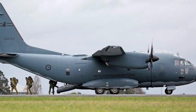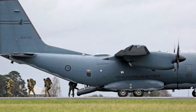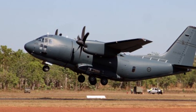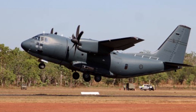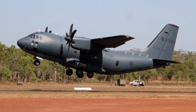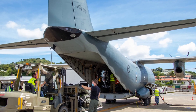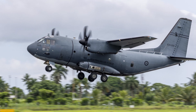The C-27J's niche lies in its balance — agile for Pacific humanitarian assistance and disaster relief, robust for tactical needs, and upgradeable for future relevance. Its challenges, including cracking incidents and limited spares, echo those of bespoke platforms, yet its tailored fit for Australia's geography and strategic goals, bolstered by ongoing investments, positions it as a middle ground between the C-295's economy and the C-130J's scale. Sustaining this capability will require diligent management of its unique sustainment profile, but for now, the Spartan remains a linchpin in Australia's regional airlift strategy.